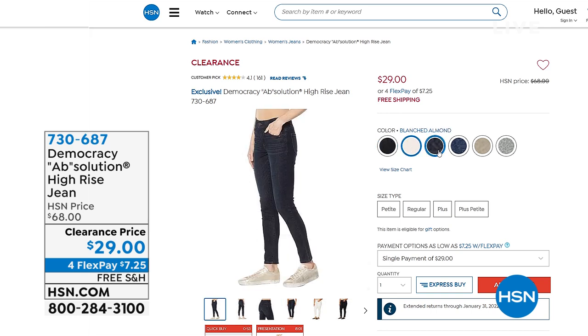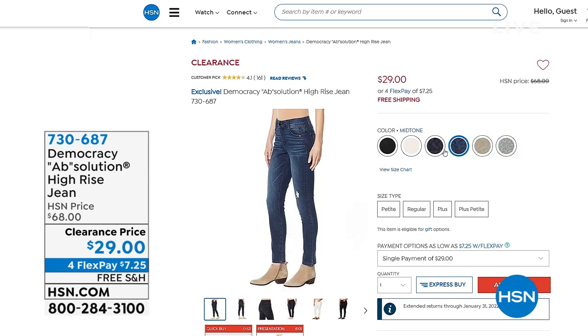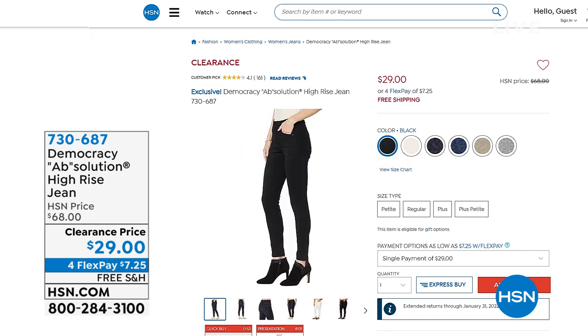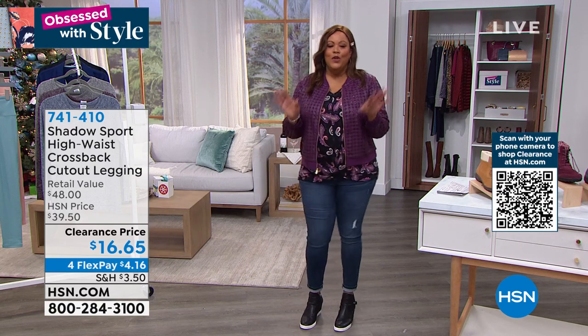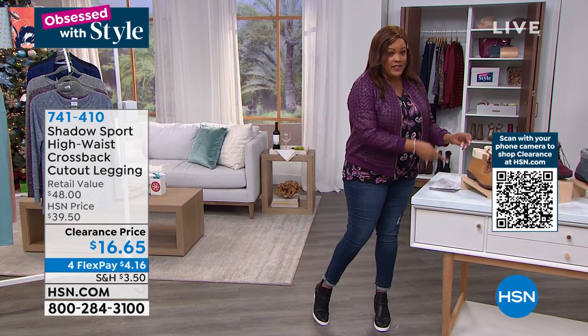I want to show you Democracy — another national brand. We have a lot of national brands. The great thing about shopping with Democracy here: it's always free shipping. Look at this price — normally $68 jeans, we have them for $29. More than 50% off — only $7 and some change on any credit card. I have on the mid-tone, which has a little distressing. It can be average or petite. I think these are super cute — it's just one of my obsessions today.